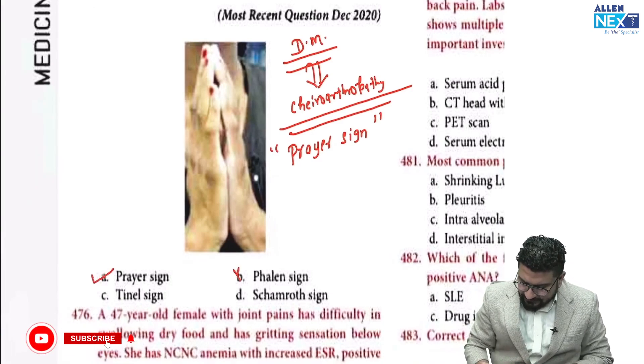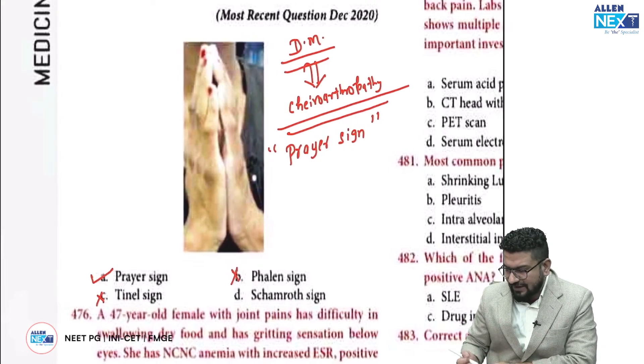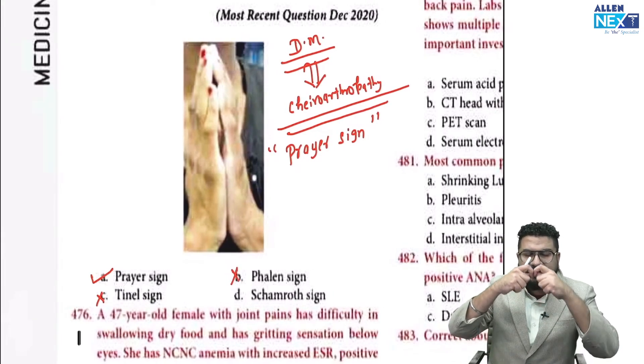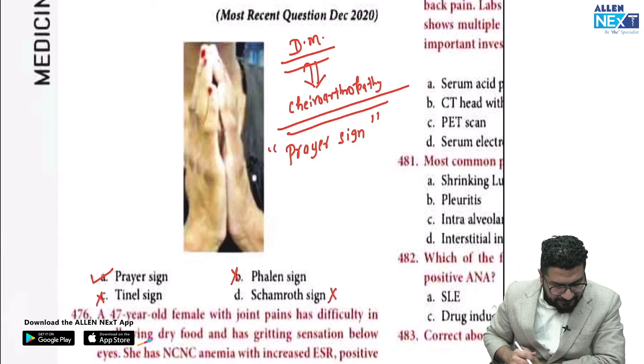The nail sign is used for entrapment neuropathy. The Shamroth sign — where you bring the fingers together to look at the window — is used to detect nail clubbing. When you ask the patient to do this, you can see the Shamroth window. This sign is for nail clubbing.